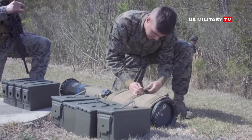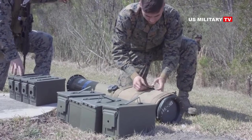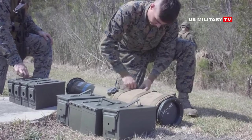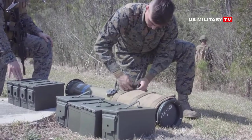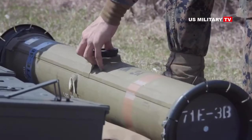During the assessment, soldiers received instruction on the operation of the weapon, including indoor and outdoor training. U.S. Army evaluators provided positive feedback on the system's lightweight, lethality, and ease of use compared to what is currently in use by the U.S. Army.